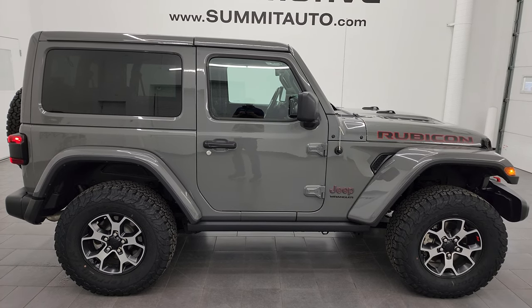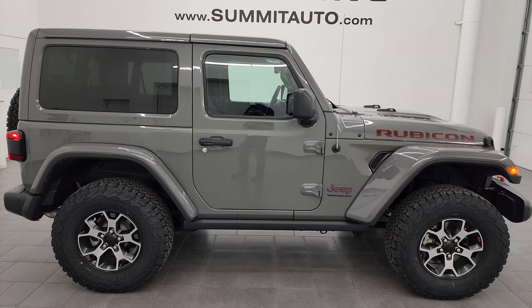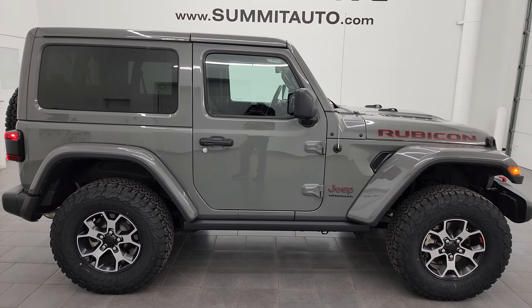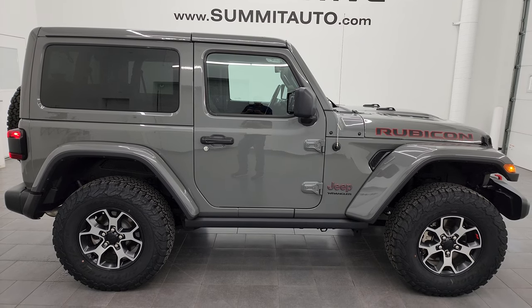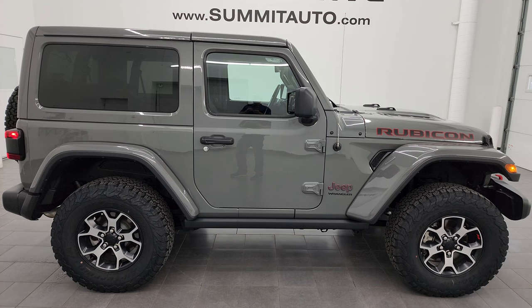We're super excited to help you with this ultra-clean, like-new 2022 Jeep Wrangler two-door Rubicon in Sting Gray Clear Coat. Thanks again for checking out the video — remember to like, subscribe, and share on the YouTube channel. I really appreciate it. Thanks again.